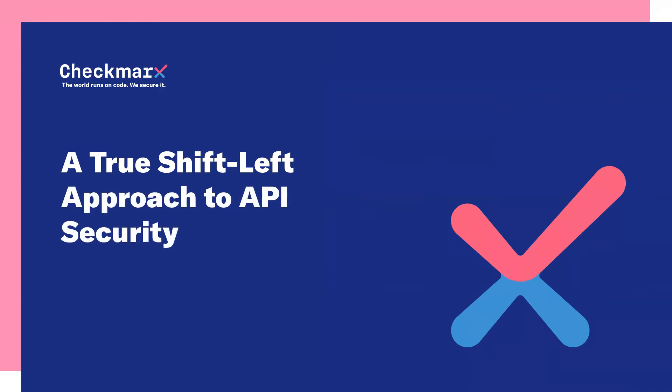Hi, and thank you for joining this short video on a true shift left approach to API security. My name is Renny Shen. I'm a director of product marketing here at Checkmarks, and I'm going to take us through the API security challenge, benefits, and solution.